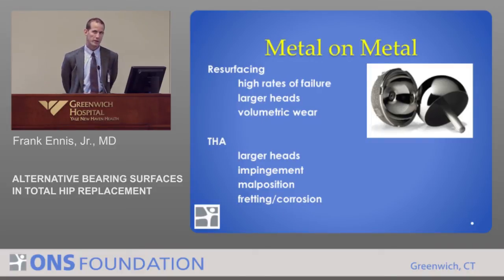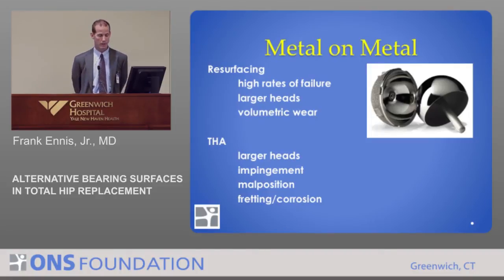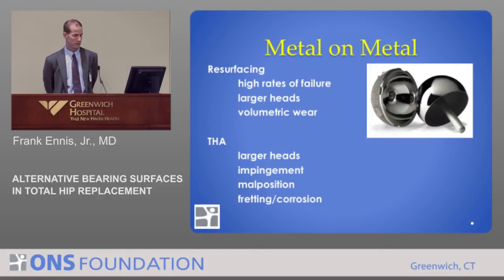Why do some metal-on-metal hips fail? We think some of it could be how components are positioned — more impingement could lead to problems. We think certain implants have a higher rate of failure. The third issue, much more difficult to understand, is that certain patients may have an immune response to these particles and debris that leads to failure. That has yet to be elucidated — no one knows quite what it is, but there's a subset of patients that will fail early because of their immune reaction to the debris particles.